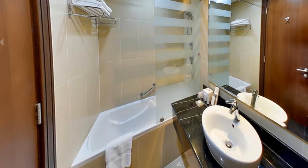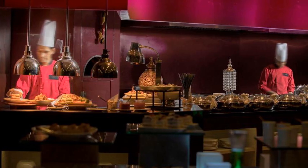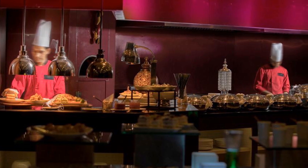A short walk will take you to Dubai Mall, a world-class shopping destination, and the striking landmark of Burj Khalifa, the tallest building in the world, and the newly-built Dubai Water Canal.